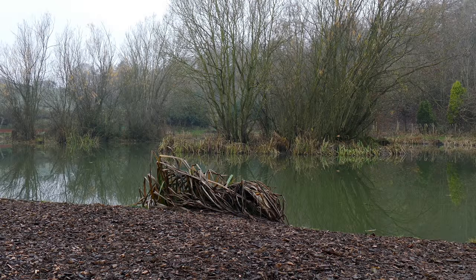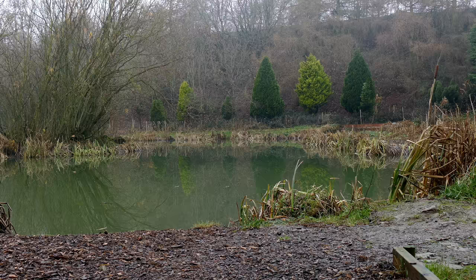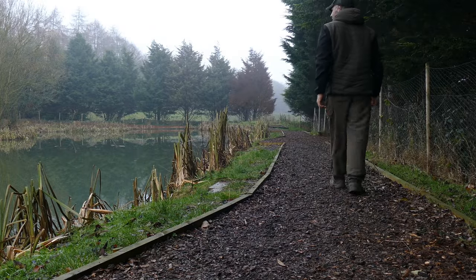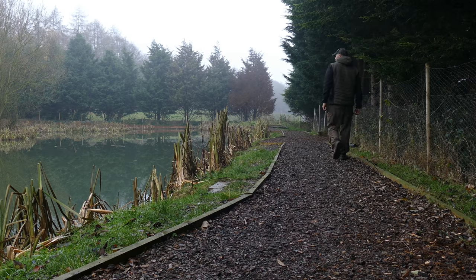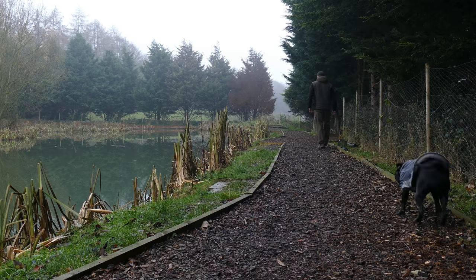You often hear anglers asking the question: what is the toughest venue to tackle? Is it gravel pits, estate lakes, rivers or canals? Well for me it's most definitely the small waters. These venues might look easy because you know where the carp are, but they contain some of the craftiest fish going. In this month's vlog I'm going to look at my approach to fishing these waters during a short trip to a tiny farm pond on the outskirts of Bradford. It's run by successful northern angler Rhys Lyle, and before we get into the fishing we'll have a quick chat with the man himself to find out a bit more about the venue.